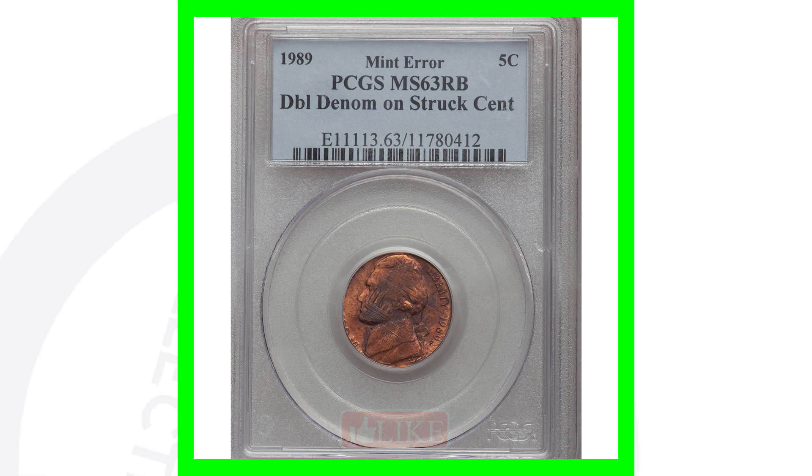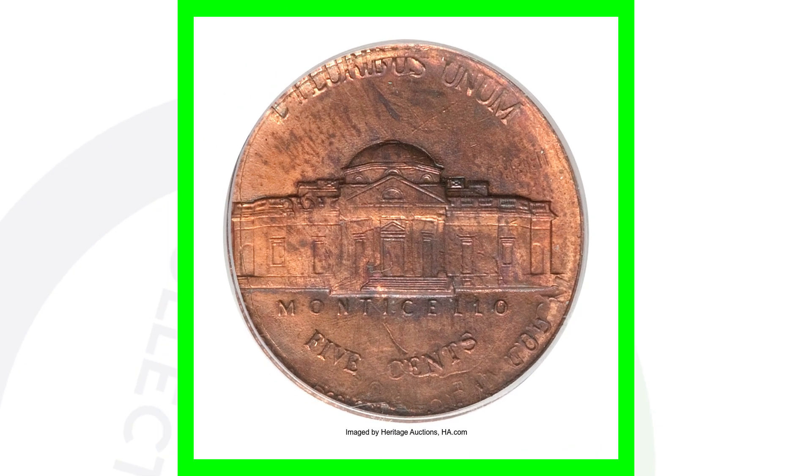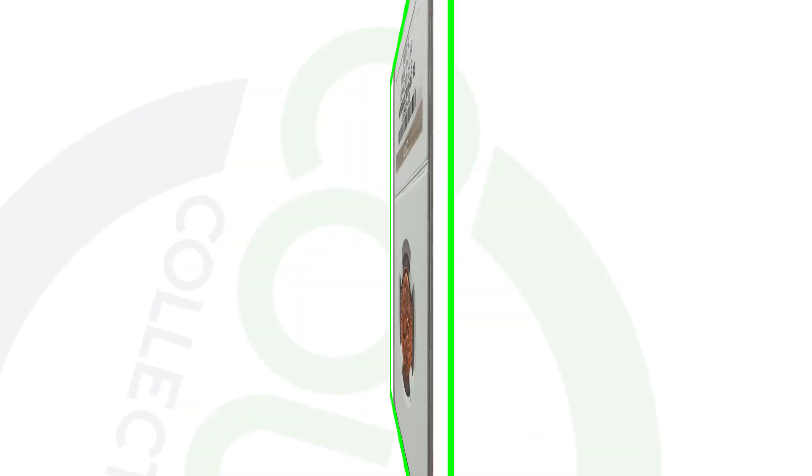Here is a 1989 Jefferson nickel that is a double denomination — the Jefferson nickel design struck on a Lincoln cent. You can see both designs on the coin. This is super rare and sold for over $800.